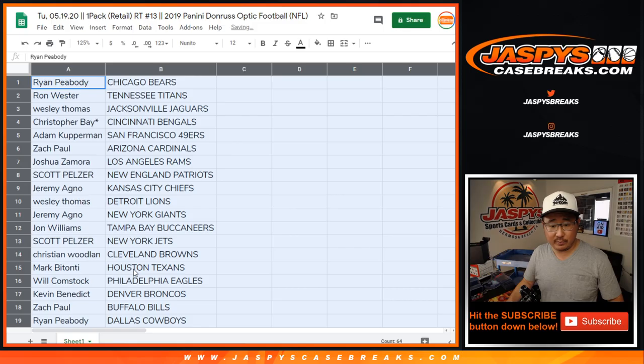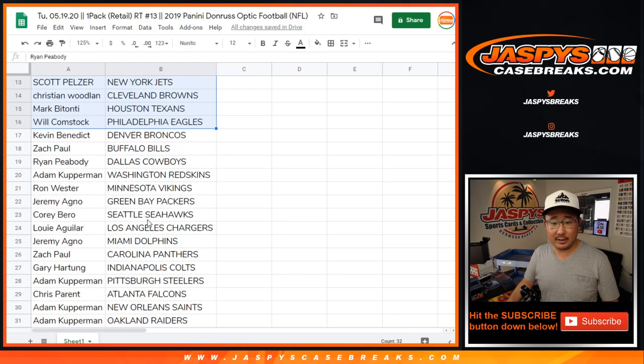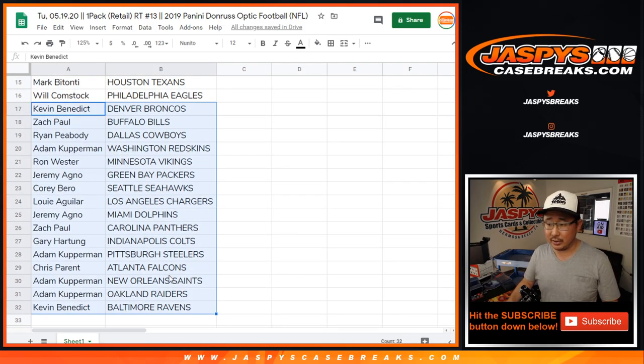All right, so there's everybody right here — first half of the list, second half of the list. You know the drill.